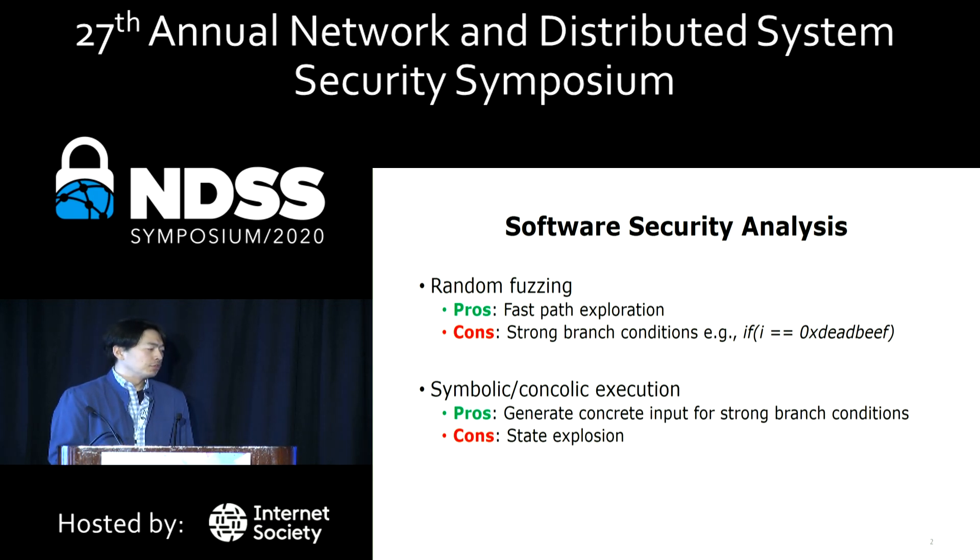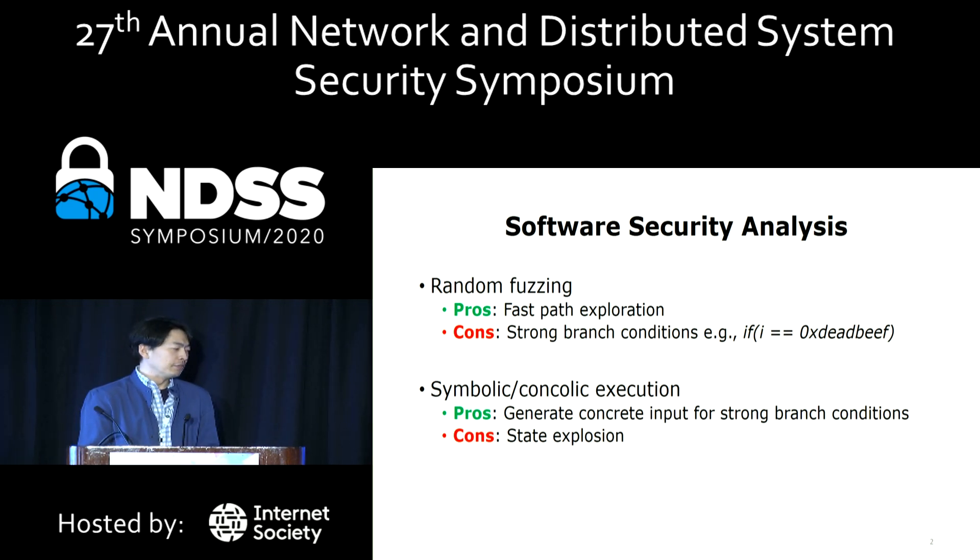Random fuzzing and symbolic execution are two representative security analysis techniques. They are powerful and have made significant contributions to finding bugs. But each has its own limitation. The beauty of random fuzzing is to explore many different execution paths quickly, but it cannot address strong branch conditions well because of its random nature. Symbolic and concrete execution, on the other hand, can generate input for a particular path, but state explosion is a well-known limitation.